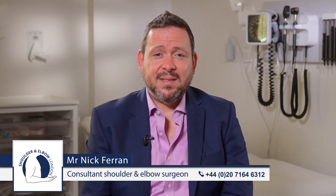Frozen shoulder is often a gradual condition where pain starts and then stiffness becomes progressive. The treatment for frozen shoulder depends on the symptoms and can sometimes depend on whether the patient is diabetic or not.